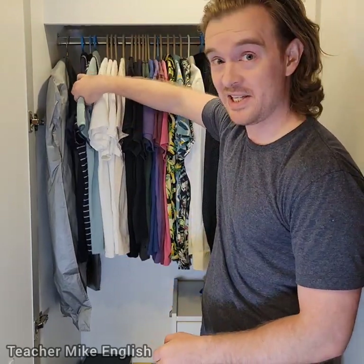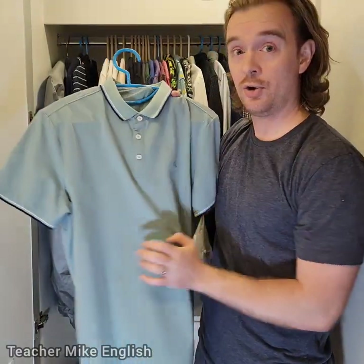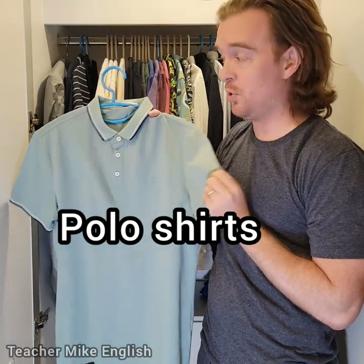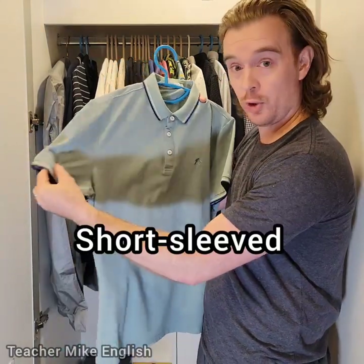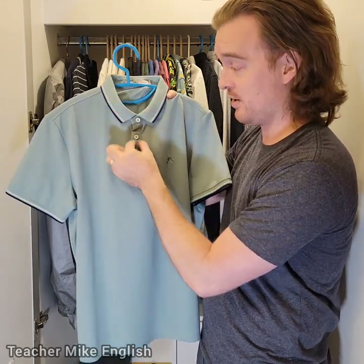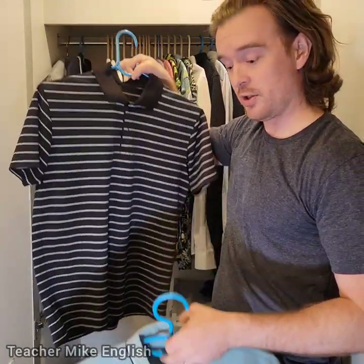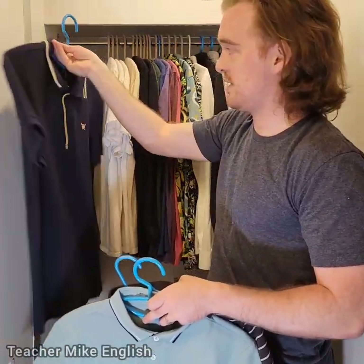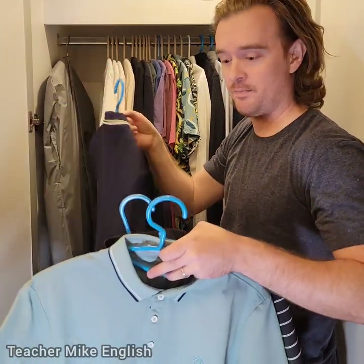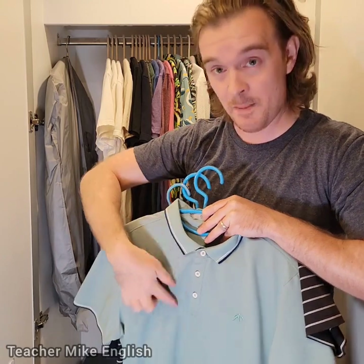Let's start with these three shirts here. These three shirts are called polo shirts. Polo shirts are short-sleeved, and they have a collar and a few buttons. So this is a polo shirt, this is a polo shirt, and this is a polo shirt. They all have collars, short sleeves, and buttons.